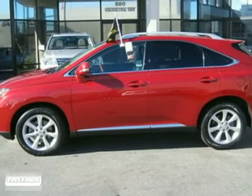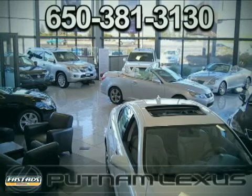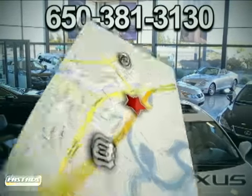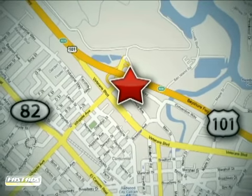We'd love to have you take it for a test drive. Discover Putnam Lexus today and experience the Putnam Advantage. We're conveniently located off Highway 101 at the Whipple exit in Redwood City, California.